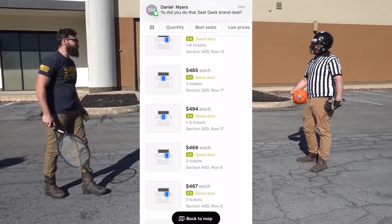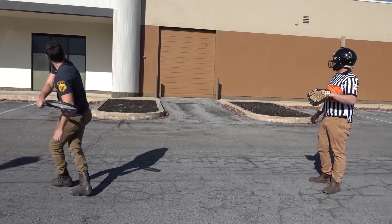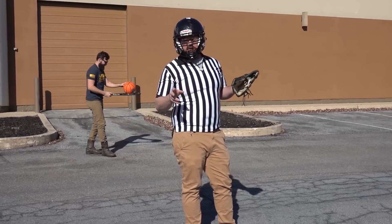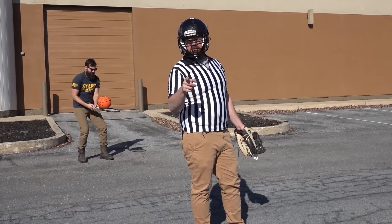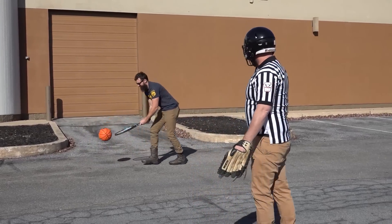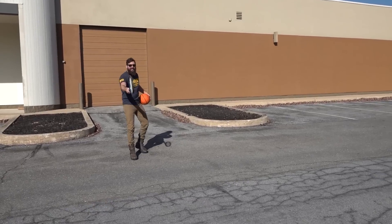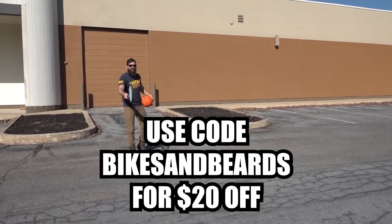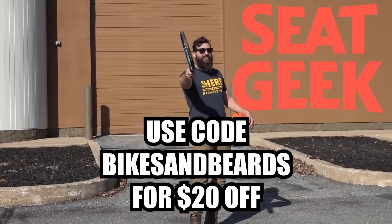SeatGeek is always trying to make sure you guys are getting a good deal — green means good and red means bad. One of the best features is Swaps, which lets you return your tickets prior to the event, in case you break an ankle playing sports ball. Use my code BIKESANDBEARDS on SeatGeek for $20 off your next ticket.